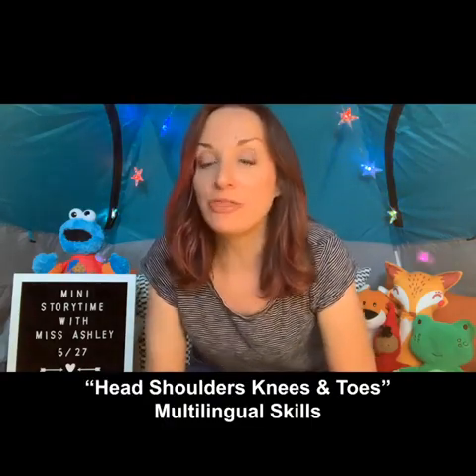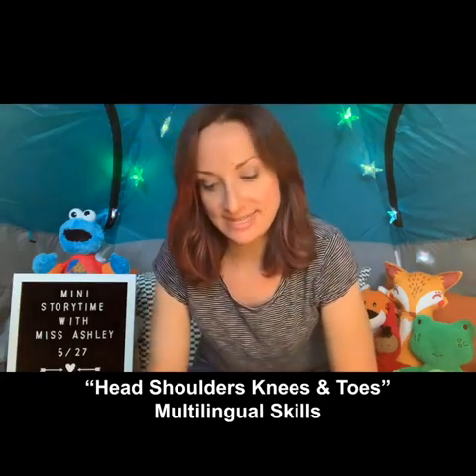For our last storytime activity today, I was hoping you'd all join me in singing a song you probably already know — 'Head Shoulders Knees and Toes.' It's a lovely song and it's good for babies, and for preschoolers and toddlers it's good to get the wiggles out and to reinforce vocabulary of different body parts.